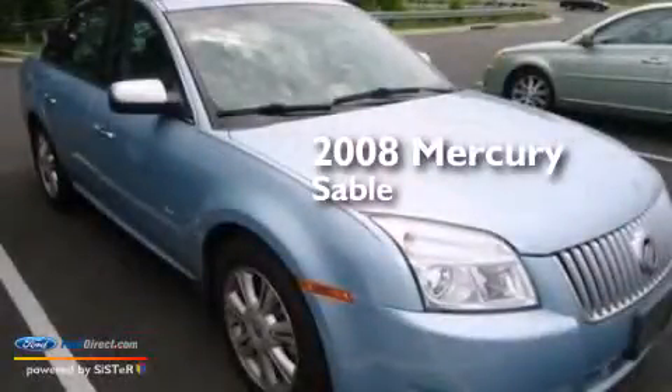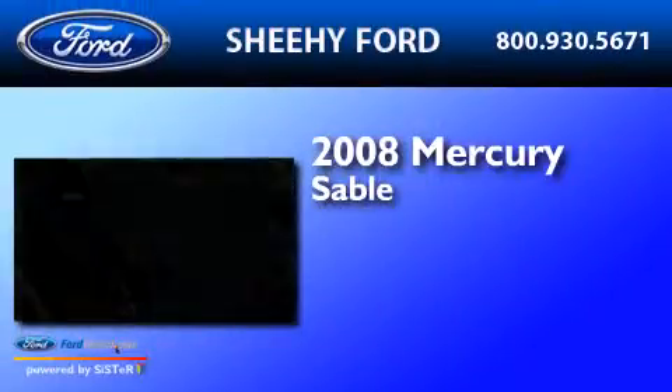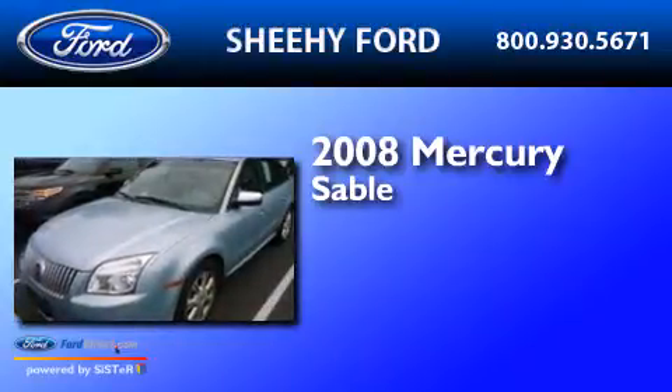This is a 2008 Mercury Sable. It features a 3.5-liter engine and an automatic transmission.